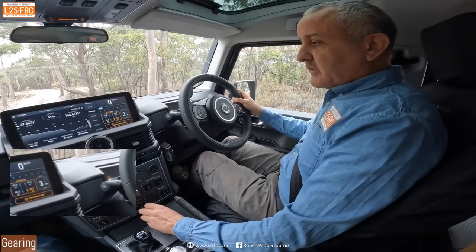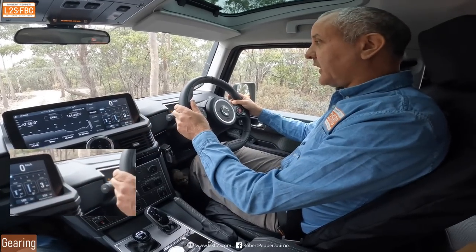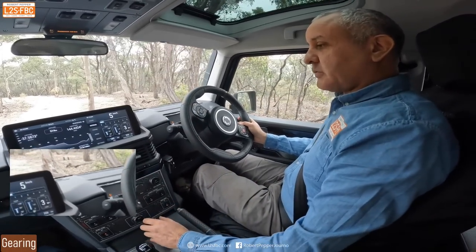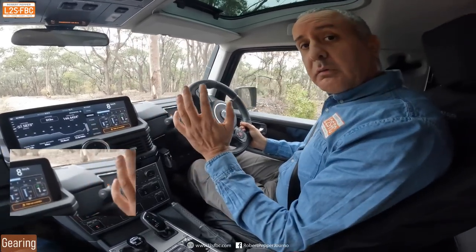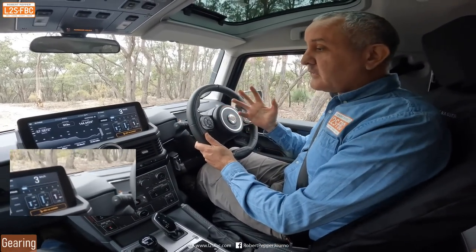I can go up to third gear low range and still pull away — and going back down to first gear low range, that works too. So you can pull away in second high and third low. This is good news. Nissan, are you paying attention?